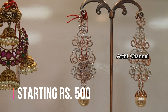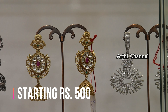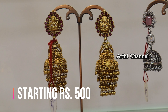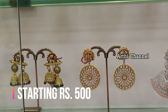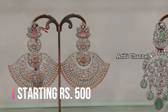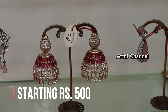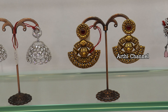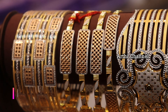You can purchase these — links are in the description below. There is also a bridal bangles collection available.